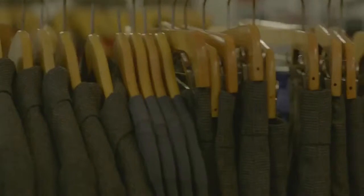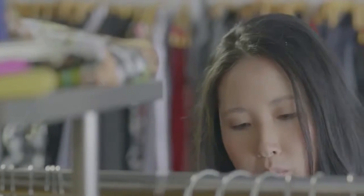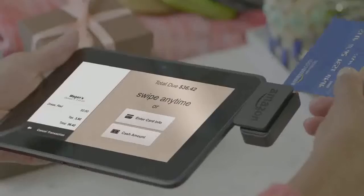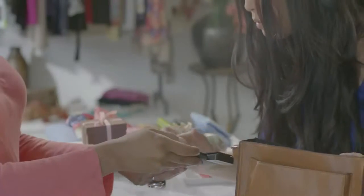Introducing Amazon Local Register — the easiest way for small businesses to get paid. Offer your customers the same security and trust that power millions of Amazon purchases every day.